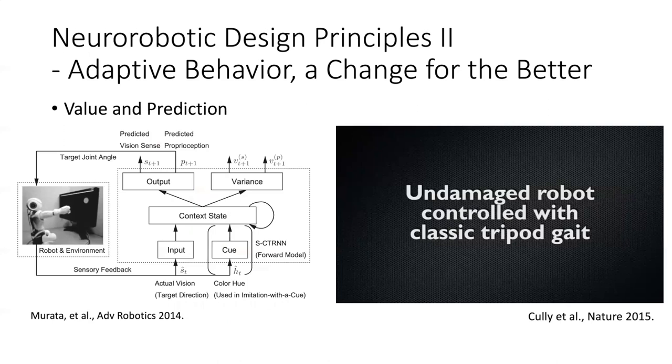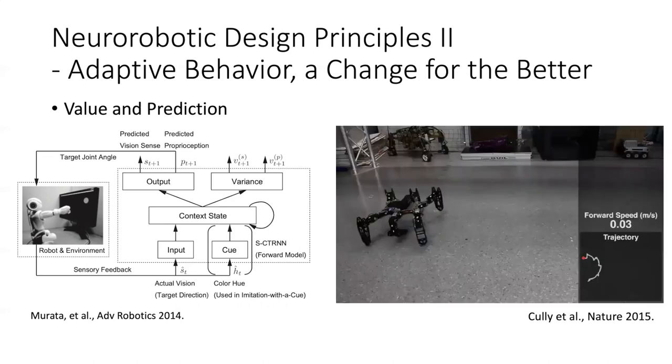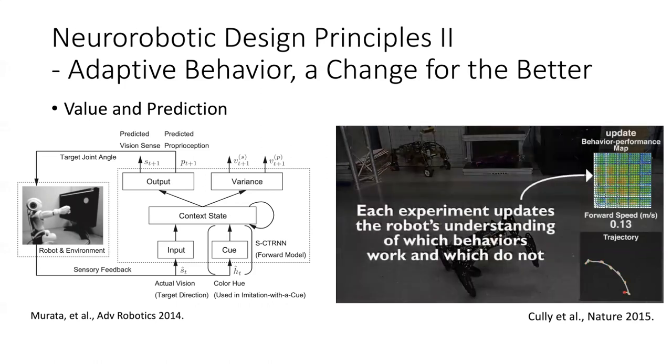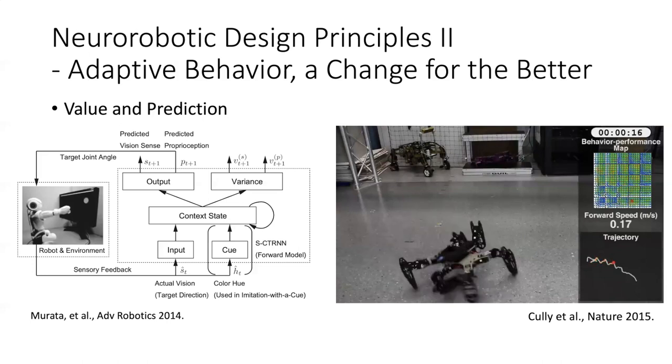Value goes hand in hand with prediction. Work by Jun Tani's group had different signals to predict: bottom-up stimuli predicting where an object on screen should be, and top-down predictions that allowed better arm movement after learning goals. And in another robot experiment, the robot detects a change in value — a damaged leg — and then does some mental simulation to predict possible gaits that might overcome the loss of one leg. By trial and error and internal mental simulation, it learns a whole new gait to adapt.